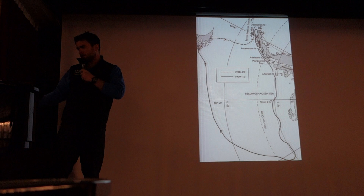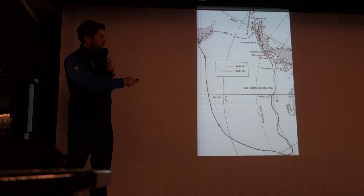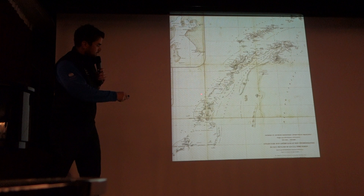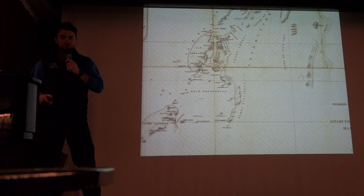Charcot came back to the peninsula region for a second expedition, 1908 to 1910. This is a simplified version of his track on board the vessel the Pourquoi Pas. He was focused on the west side of the peninsula and managed to press much farther south into Marguerite Bay, providing some early charts of the region. He was able to substantially chart Adelaide Island and pressed into where we're expecting to arrive tomorrow — Marguerite Bay, here's a close-up — which he named after his wife. This was in January 1909.